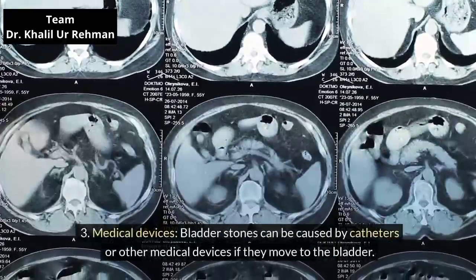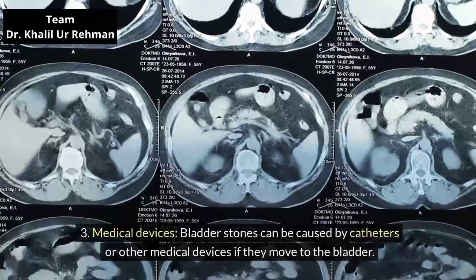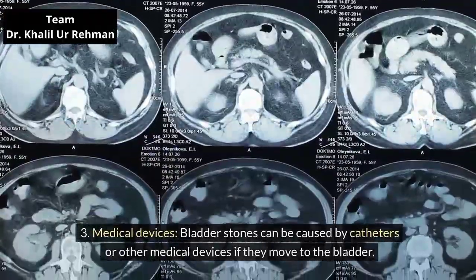Medical devices. Bladder stones can be caused by catheters or other medical devices if they move to the bladder.